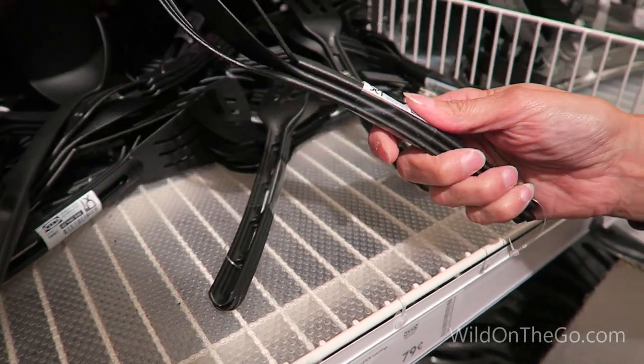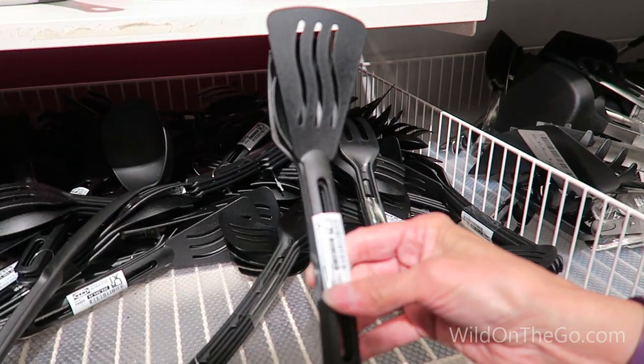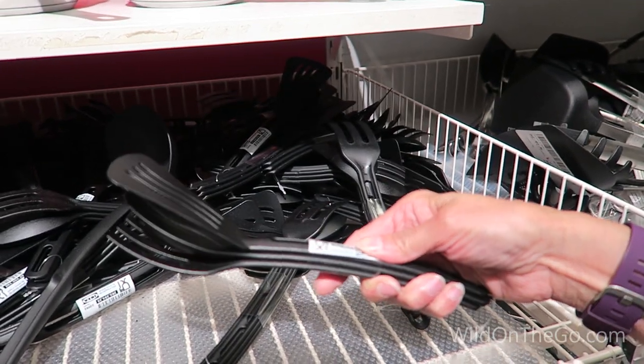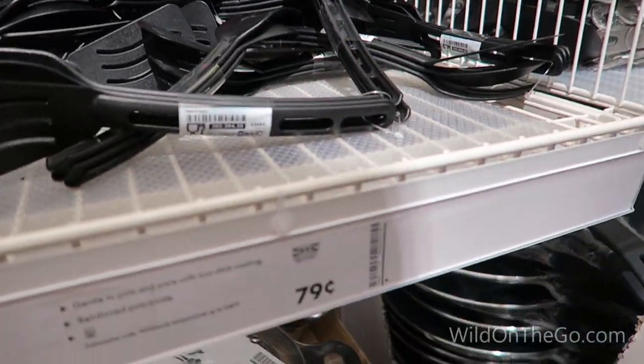This is a three-piece utensil set with a spatula, spoon, and fork. They're very small and lightweight, so they're not going to take up a lot of room in your drawer, but they're very durable and only 79 cents for all three.